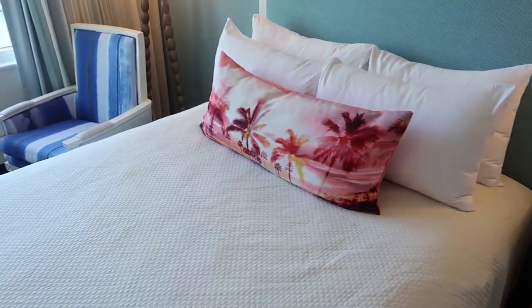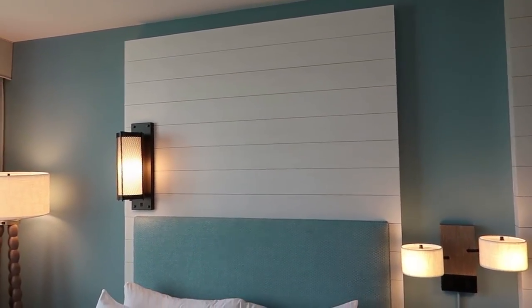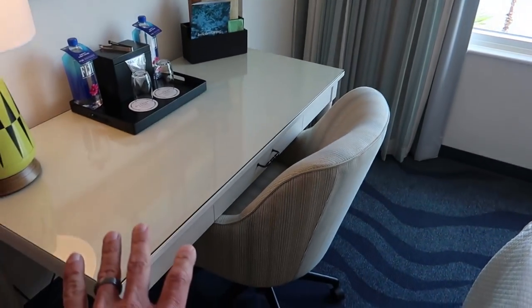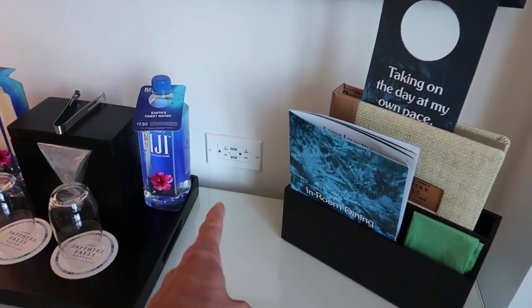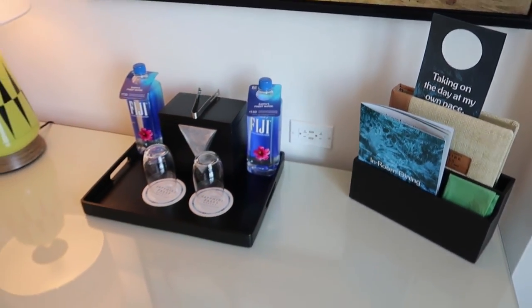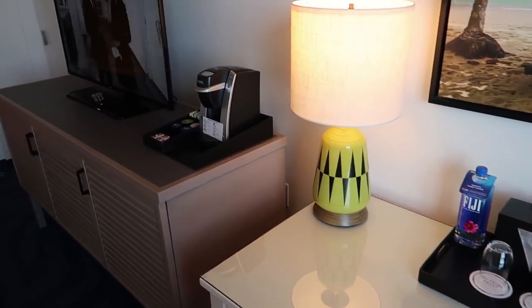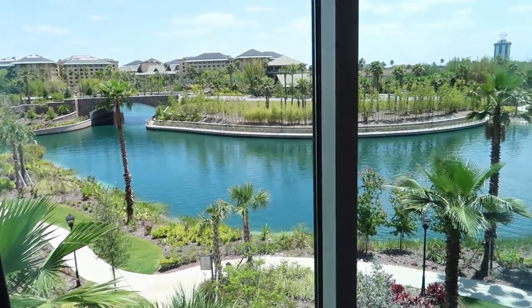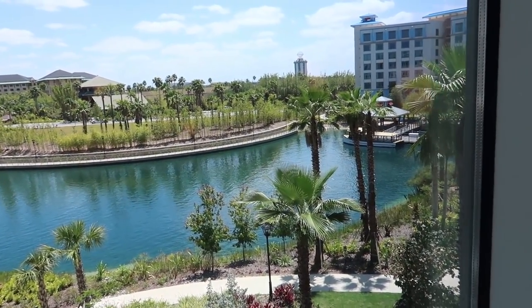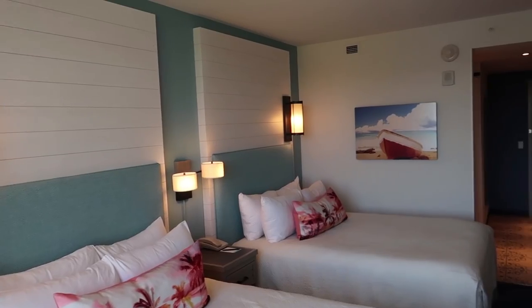I really like the feeling in this room. It feels very tropical and very relaxed. There's a little desk over here with a really fun lamp on it, and there's another USB charging plug here on the wall. There's a Keurig machine. Look at this view — you can see everybody getting on the water taxi to head over to the parks. It really does feel so tropical in here. I like it a lot.